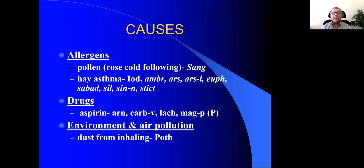The most important cause is allergens — basically any small particles that a person inhales. In some people it causes just rhinitis, and in some it could lead to bronchospasms. One important rubric is ailments from pollen following a rose cold, and Sanguinaria canadensis is the remedy for this.